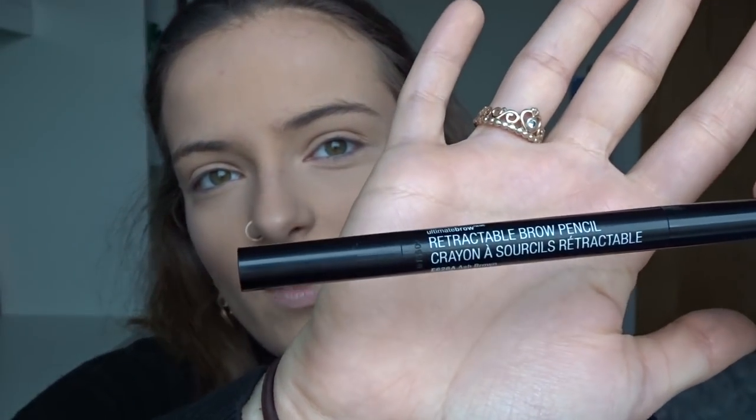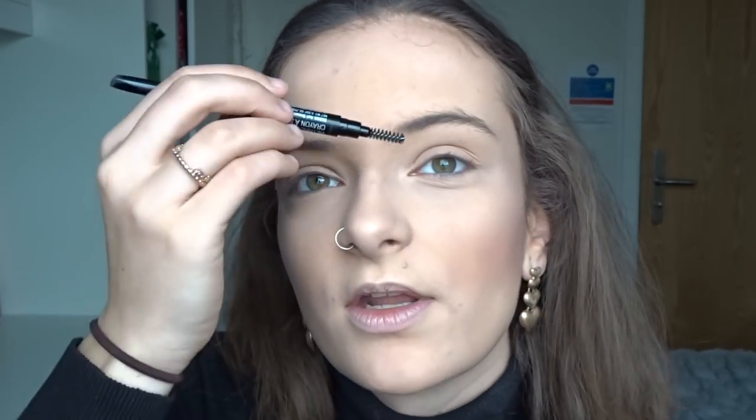I normally use the Freedom brow pomade, which you would have seen in my videos before, but I haven't got very much left and I was getting a bit bored of the straight brow look. I don't actually really like my natural brows when I brush them up. So with my order I picked up the Wet and Wild brow pencil. This was like £2.99, a little bit cheaper with student discount. It's a retractable brow pencil in the color Ash Brown - the darkest one they had - because my eyebrows and hair are quite dark. On one side it's got the crayon and then the other side it's got a spoolie, kind of like the Anastasia Beverly Hills brush.